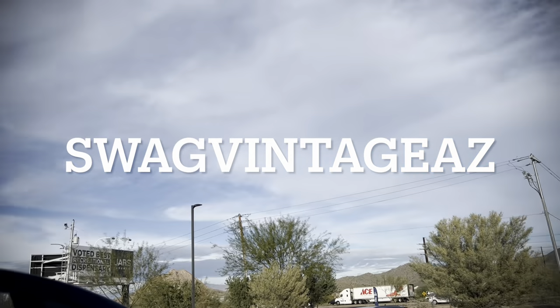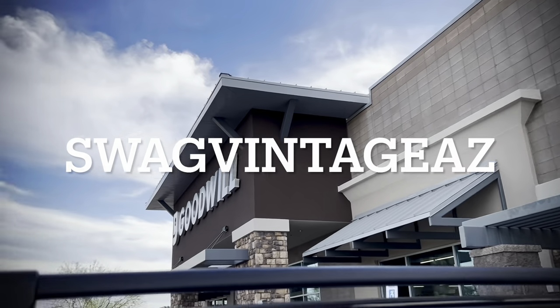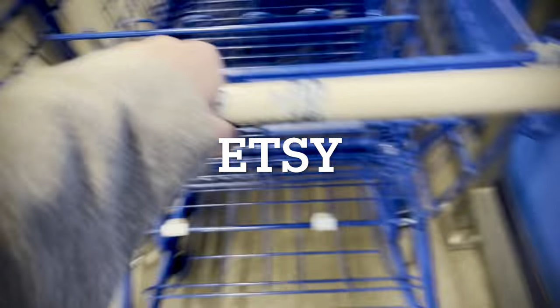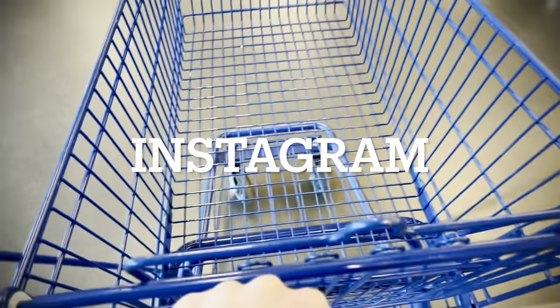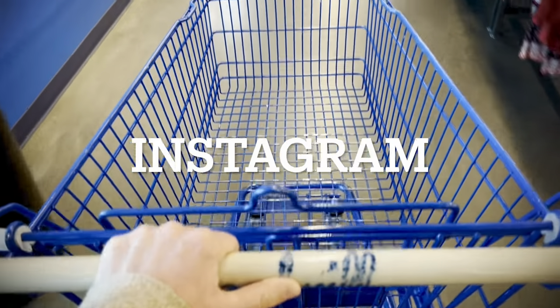Hi, we're Swag Vintage AZ. We're going to go thrifting today in wonderful, amazing Anthem, Arizona. If you love our stuff, I hope you do. We are on Etsy where we list some of the things we find, and we post about all of those listings on Instagram. So that's the best way to keep up to date with us.